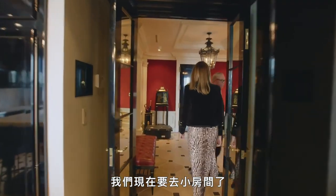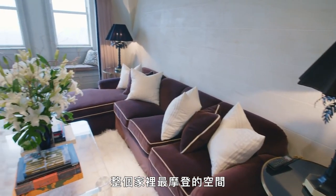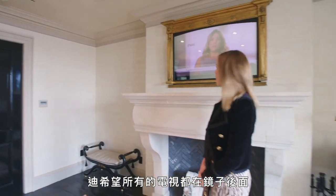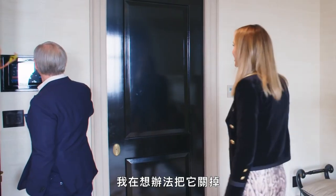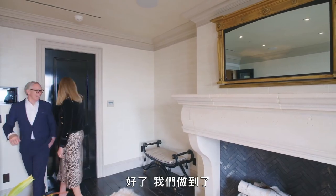So we're going to go into the den now. This room is actually maybe the most modern room in the house. Dee wanted all the TVs behind mirrors. It's a mirror. No, it's a TV. No, it's a mirror. It's a TV. Trying to figure out how to turn it off. There we go — turn room off. Okay, we did it.